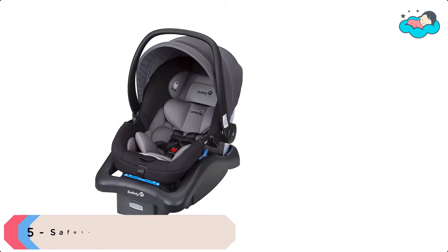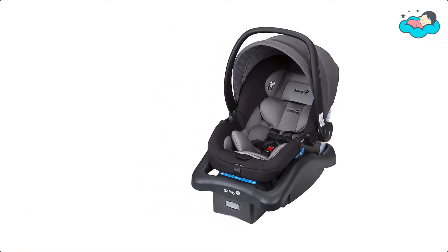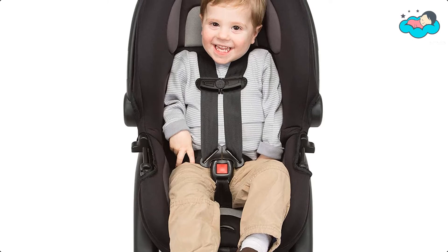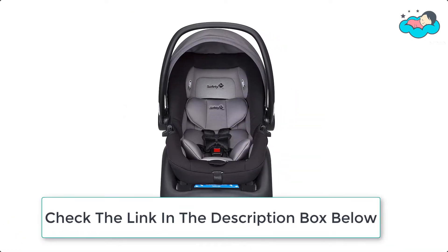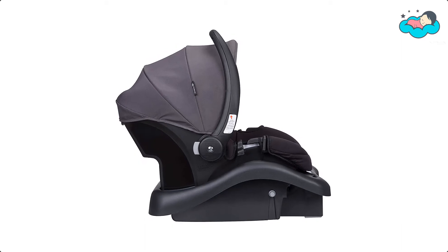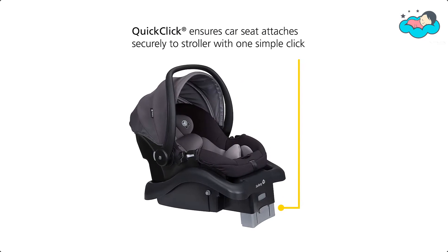At number 5 we have the Safety First Infant Car Seat. You can give your baby a safe and secure fit for travel with this latch-equipped Safety First Car Seat that fits infants from 4 pounds to toddlers of 35 pounds in rear-facing mode. It features ultra-lightweight construction using next-generation engineering, and this easy-to-carry seat includes side impact protection. You can adjust your child's fit with 4 harness height positions for a better fit. When travel takes you away from home, this seat is also ready to use on an aircraft.